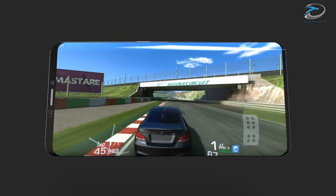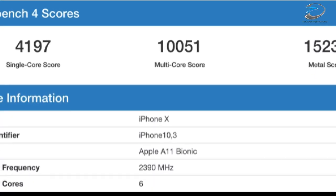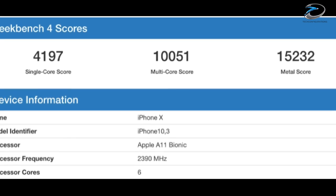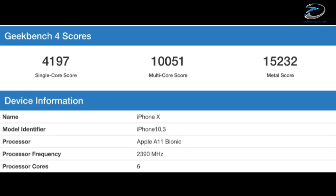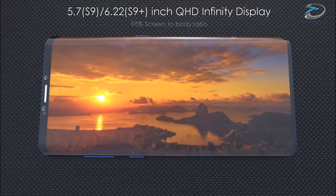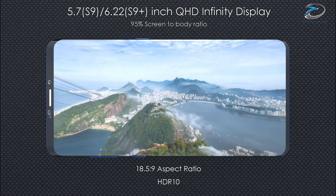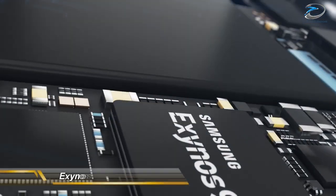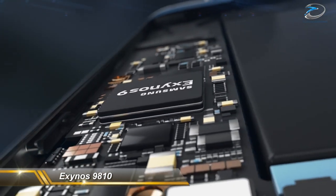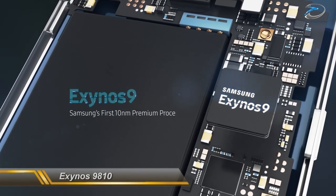These benchmark results definitely prove that the Samsung Galaxy S9 would be much more powerful than the Galaxy S8, but still underpowered compared to the iPhone X, as the iPhone X scores on the same benchmark are much higher. So it's almost confirmed that the Galaxy S9 won't be able to compete with the iPhone X in raw performance. The Exynos processor used here is the Exynos 9810, Samsung's flagship chipset for 2018.